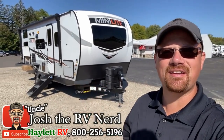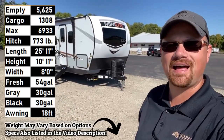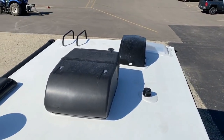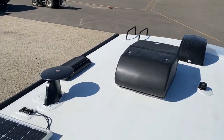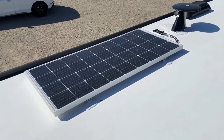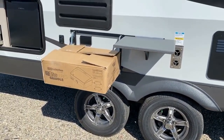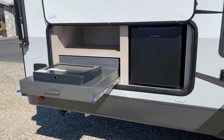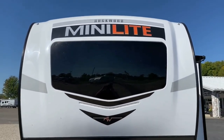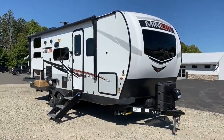Hey everybody, Josh the RV nerd here at Haylet RV of Coldwater, Michigan with the just over 5,600 pound Rockwood 2509S. This is arguably the very best thing of its kind — I judge that based on the fact that this is actually the single most popular travel trailer at pretty much all of Forest River, which says a lot because Forest River is a huge company. Rockwood's not actually the first to make this floor plan, but they're the first to dominate with it. I'll also say Freedom Express from Coachman does a very good version of that as well.